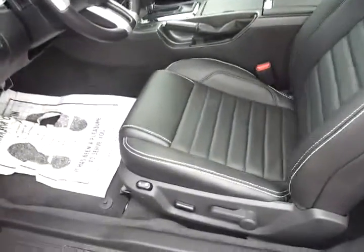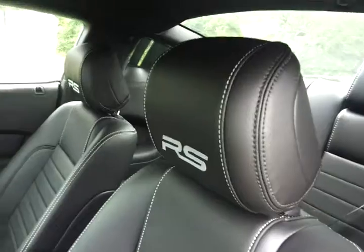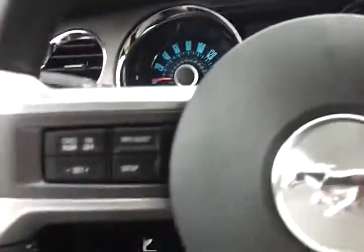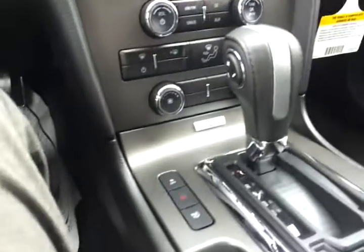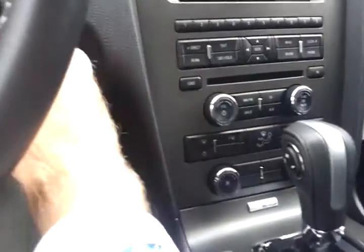Power seat with lumbar support. RS stamping on the seats. Picks up the leather wrap steering wheel with steering and audio controls. With your advanced track roll stability and Shaker 500 audio package.